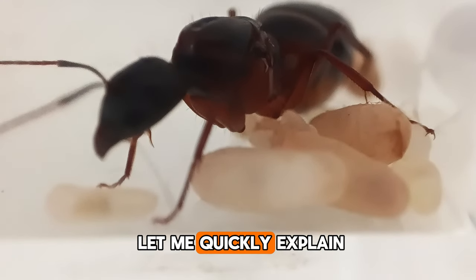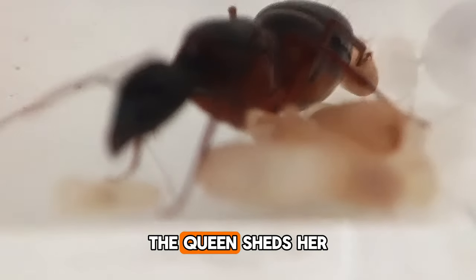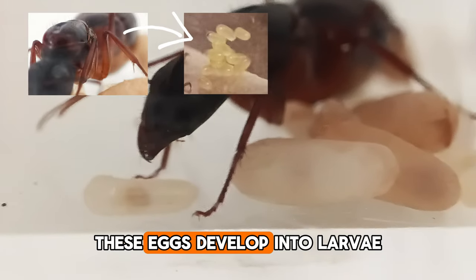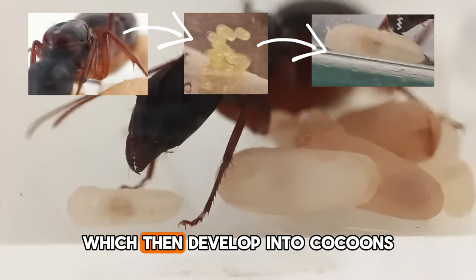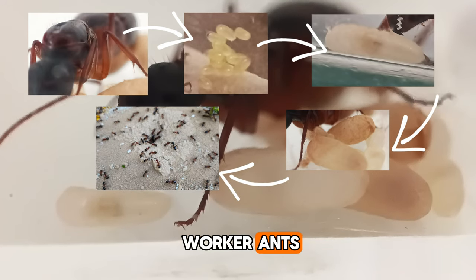If you're new here, let me quickly explain the process. After mating with a male, the queen sheds her wings and lays eggs. These eggs develop into larvae, which then develop into cocoons before emerging as adult worker ants.